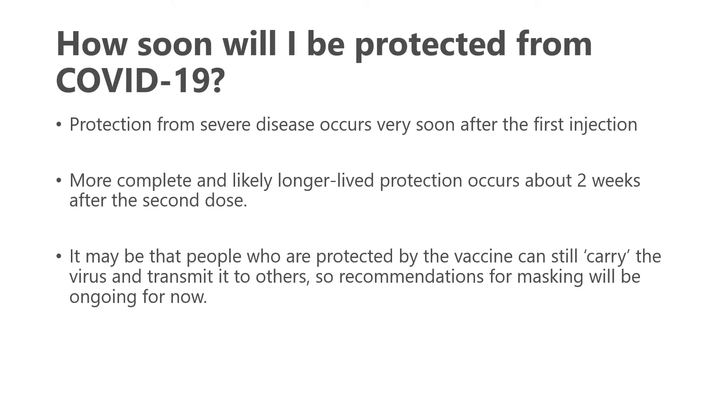Protection from COVID-19 starts about two weeks after receiving the second dose, and increased protection would be similar after a third dose. It is still possible that vaccinated individuals may carry the virus and could still transmit it to others, which is why recommendations for masking are still ongoing.